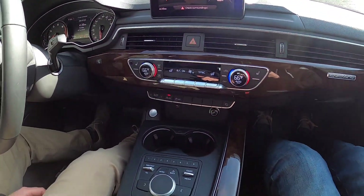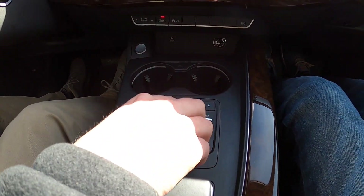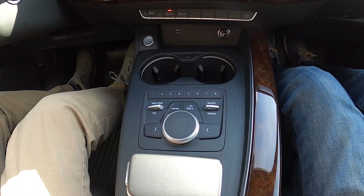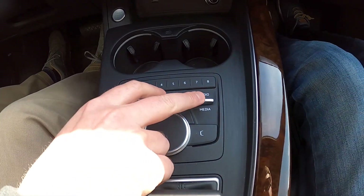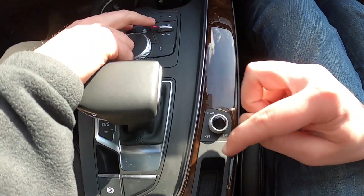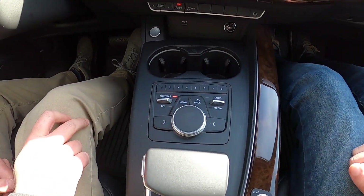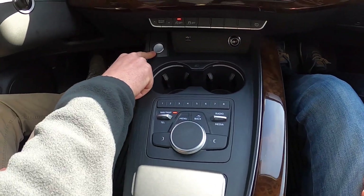Further up here is your dial for the infotainment center. These are menu buttons going back and forward into different menus, your main menu, going back the last one, click up to go to the radio. Then you've got your volume, your media, telephone if connected, navigation and map. Here are your presets. Further up, you've got your start/stop button — like the push-button start.